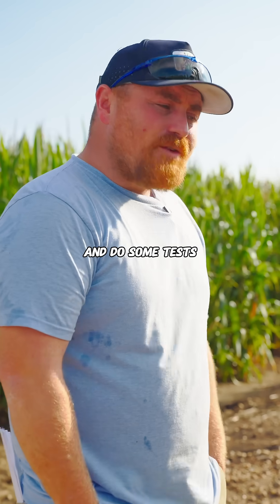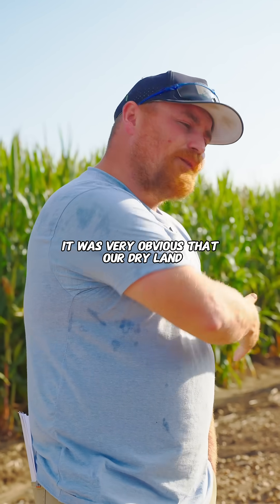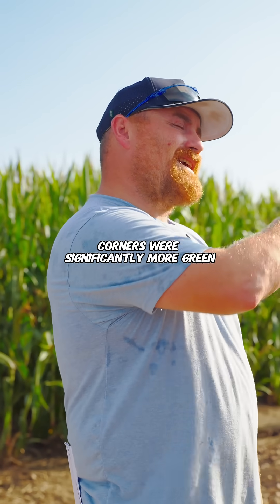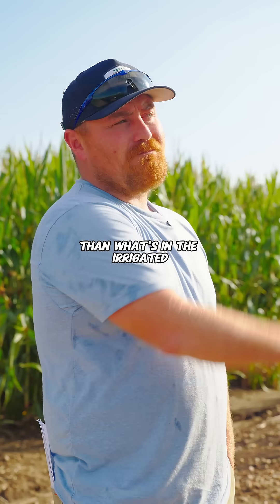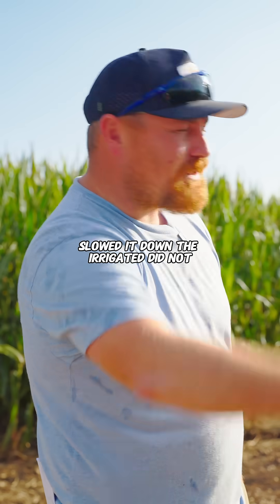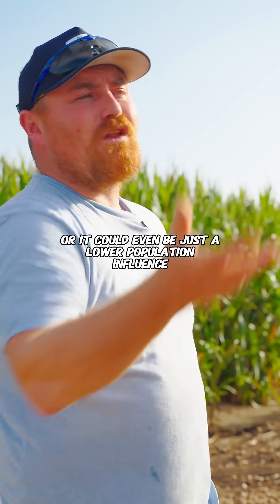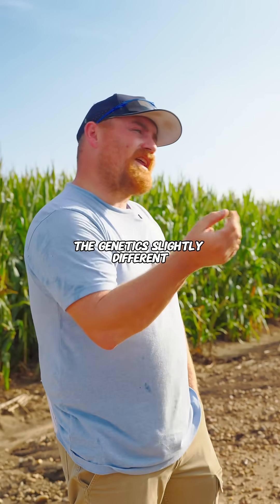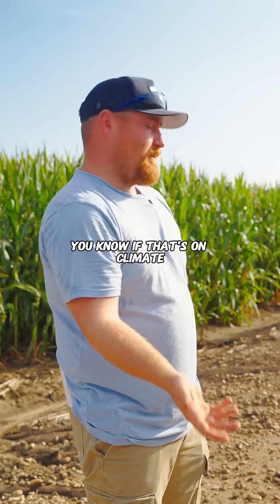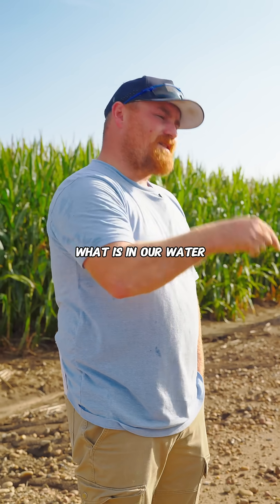We'll probably go out there and do some tests to see if there are significant differences. With the drone footage we got here, it was very obvious that our dry land corners were significantly more green than what's in the irrigated. It could be because the dry land went through some stress and slowed down, or it could be that lower population influenced the genetics slightly differently. But when I see that on camera or with a drone, the first thing I start looking into is what is in our water.